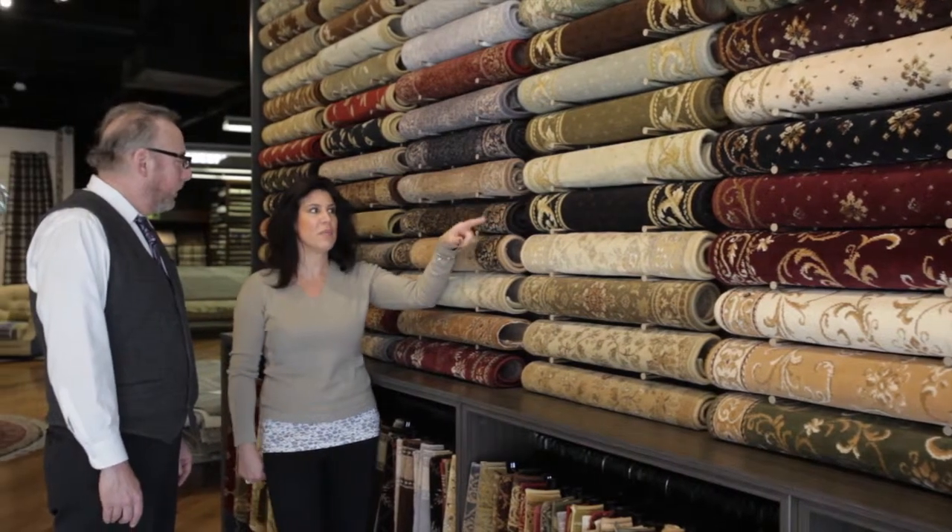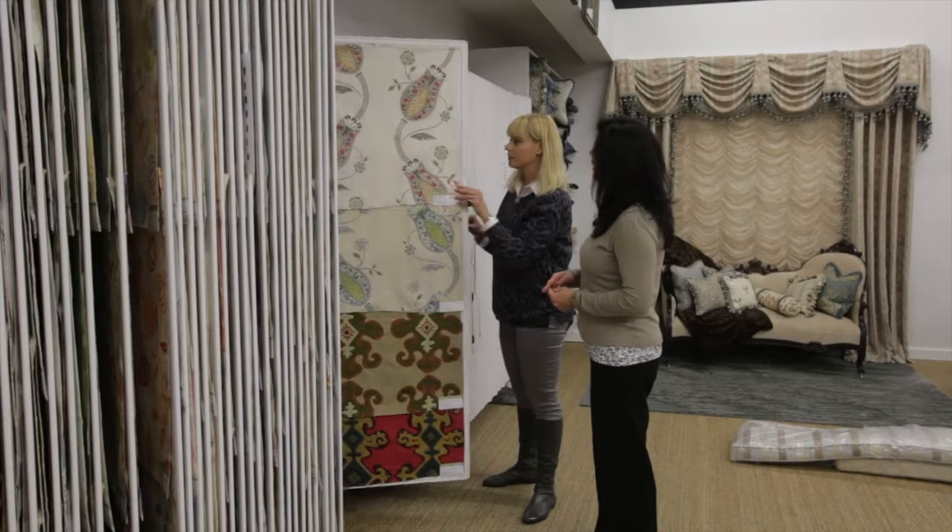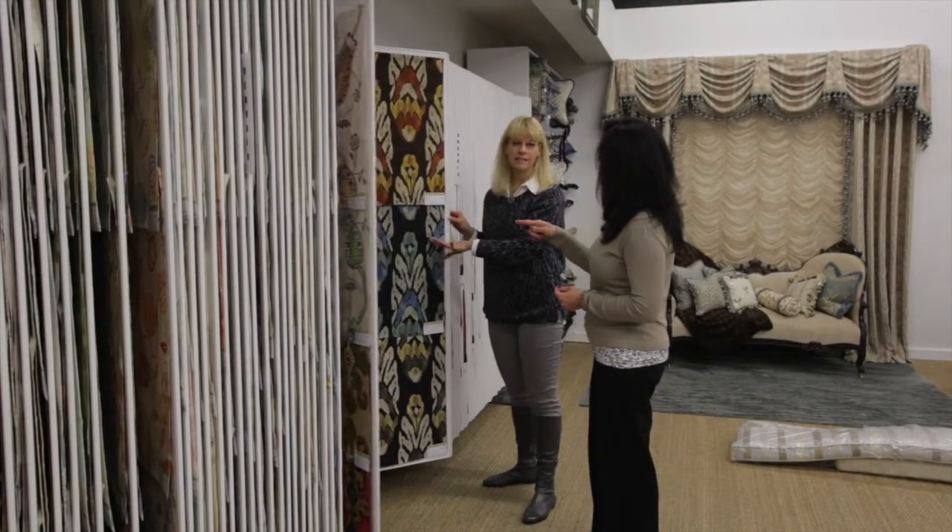Because we are Long Island's premier design showroom and working with a company like Daniel Gail, we get to have these wonderful relationships with Daniel Gail clients and Daniel Gail sales associates. Together we provide great service to their clients, and it's a very exciting and very fulfilling thing for our company.